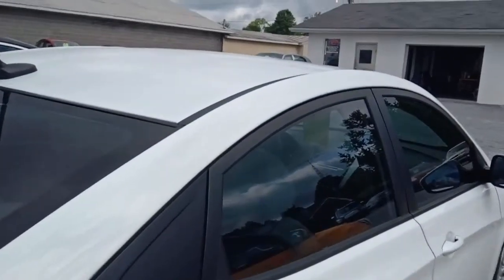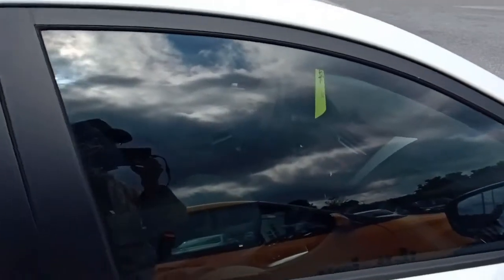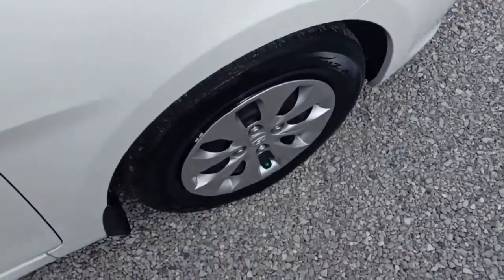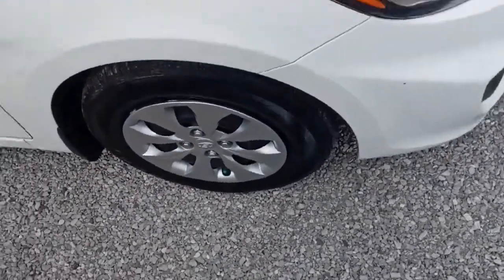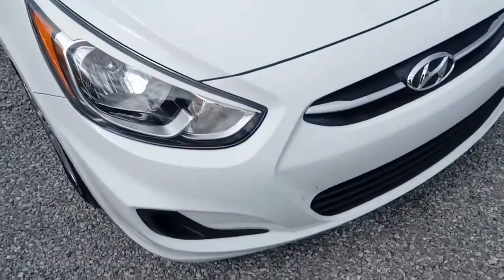We're gonna finish up our walk-around then we'll hop inside and check out that interior for you. The tires are virtually new because the car has about 16,000 miles on it, and on that note we're gonna go ahead and get inside.